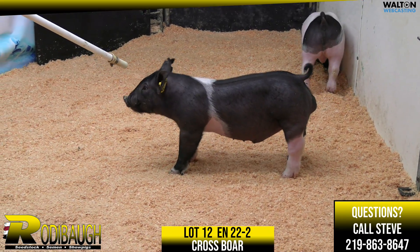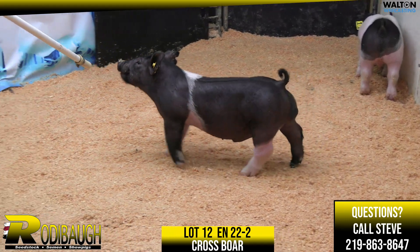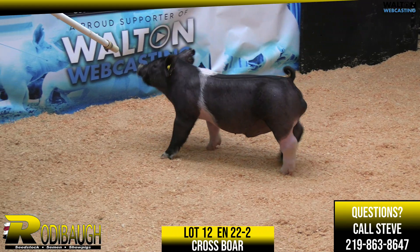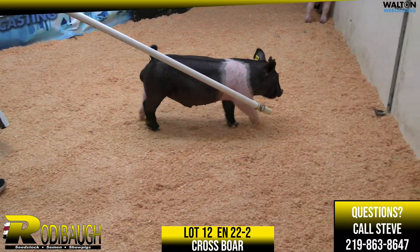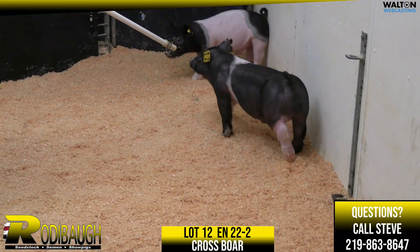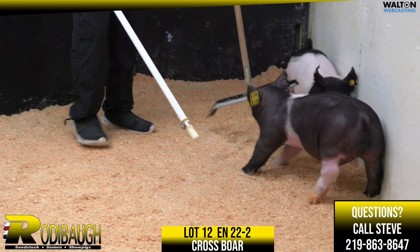Next here is a crossbred boar, lot number 12, Surefire Romeo. The bottom side here would be Tarzan's mom that Dad just recently sold to Purple Power. And again, that Romeo bloodline has been awful good for Dad. Both guilds — the Champion and Reserve Guild at OYE — had Romeo in their pedigree multiple times. And here's a power-packed boar pig.